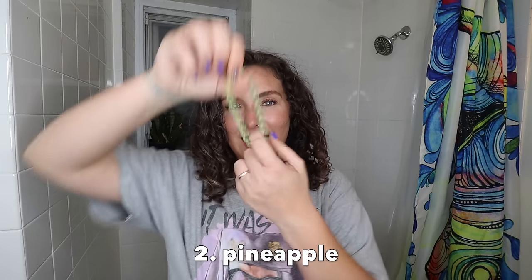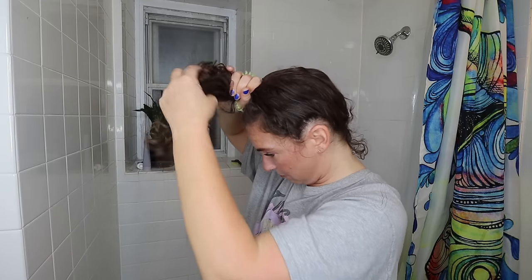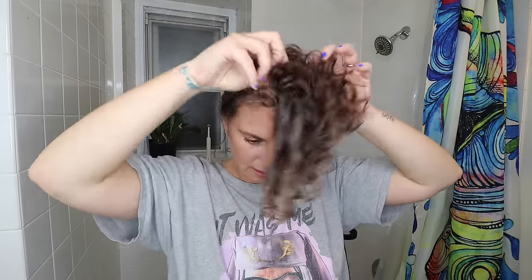Pineappling. You need a hair tie — a satin or silk scrunchie. I like these little phone cord ones; they're wonderful. All you need to do to pineapple: flip, gather your hair. You want it up as high as possible, up towards your forehead, and then put it on.